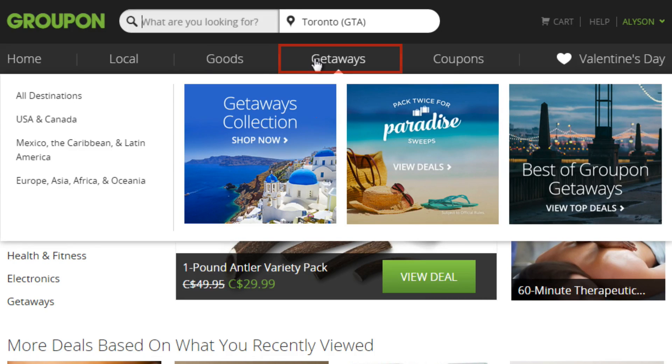You can browse through Groupon Getaways to plan a trip for great rates on hotels, flights, and tourist attractions around the world. Check out our tutorial on Groupon travel for more information.